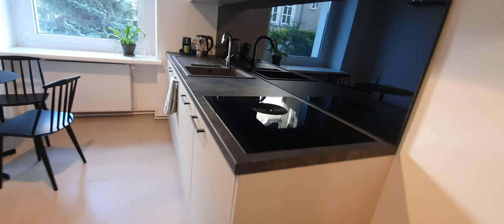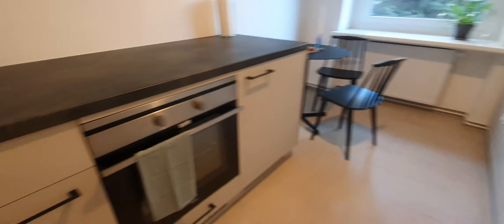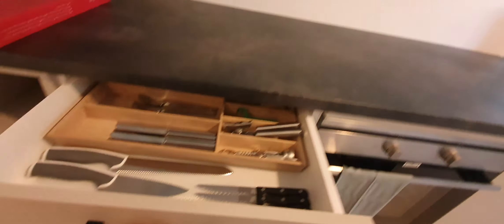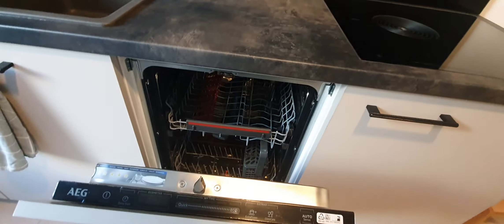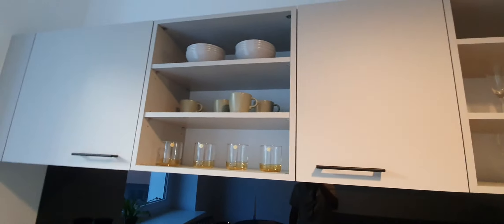The kitchen is fully equipped. Here you have the stove, here you have the oven, here you have the cups, coffee machine, dishwasher, wine cups — everything.